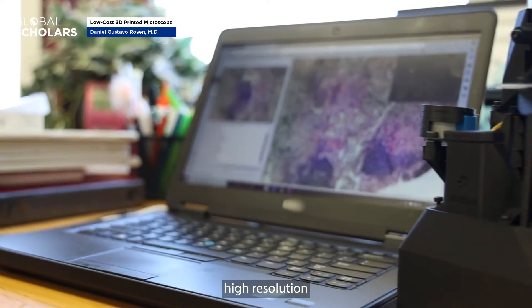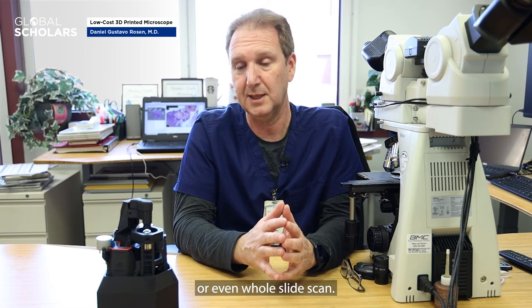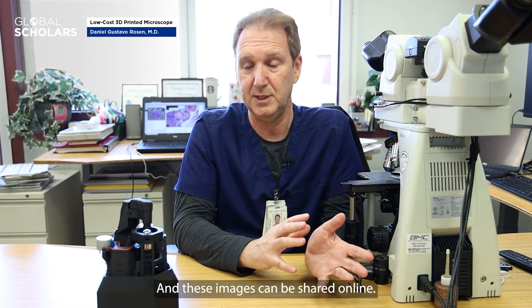Once assembled, the process for starting use is straightforward, with software that allows high resolution image acquisition or even whole slide scanning. These images can be shared online.